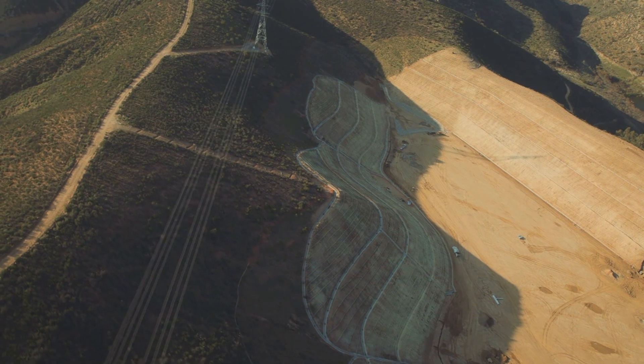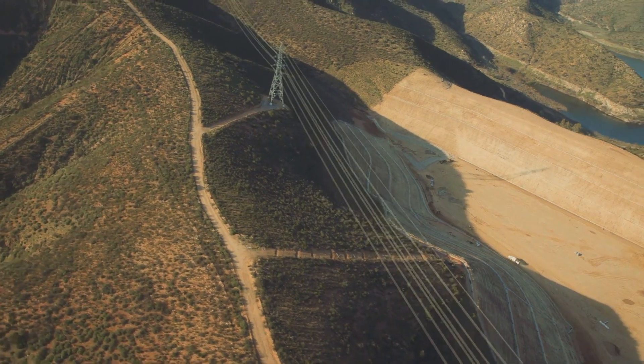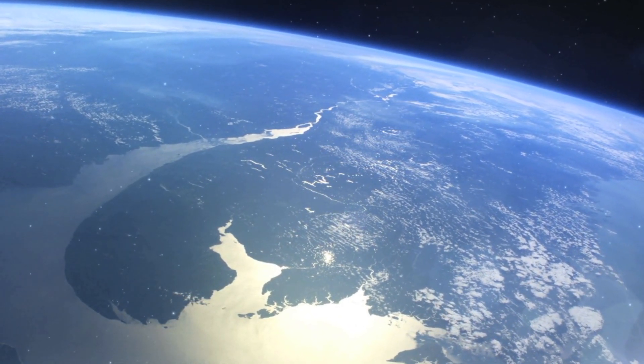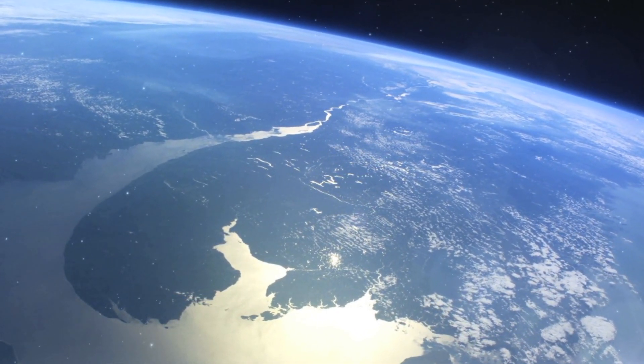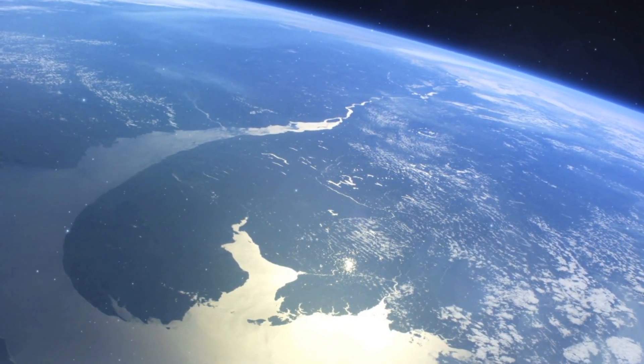The coming years are crucially important to putting the world on a path of reduced greenhouse gas emissions. By the end of the century, demand for energy will have tripled, under the combined pressure of population growth, increased urbanization, and expanding access to electricity in developing countries.